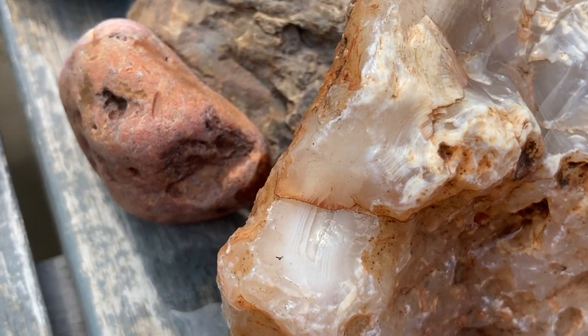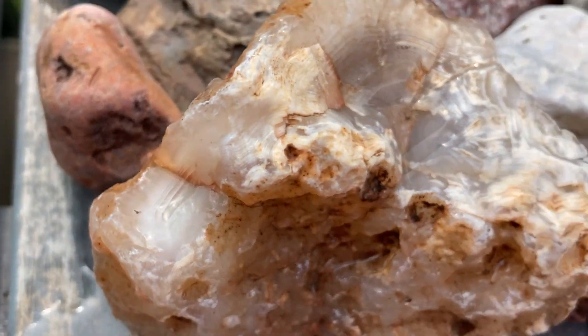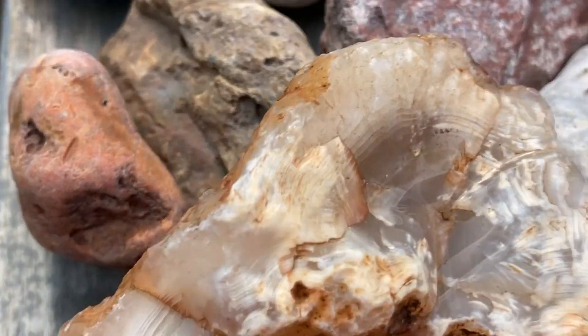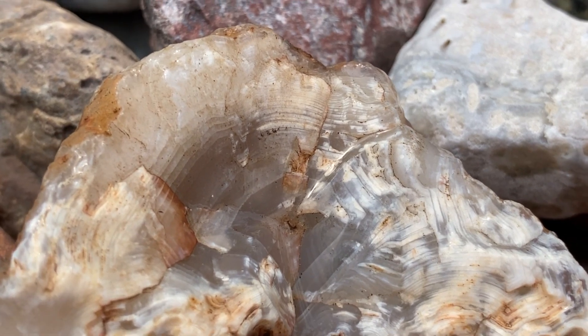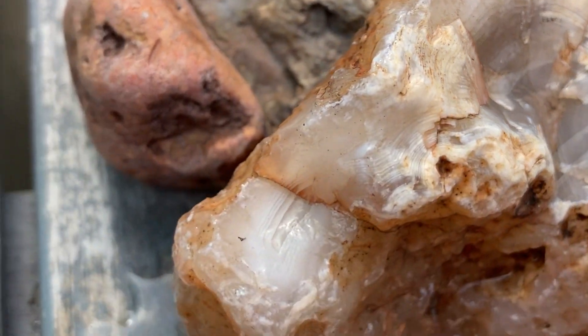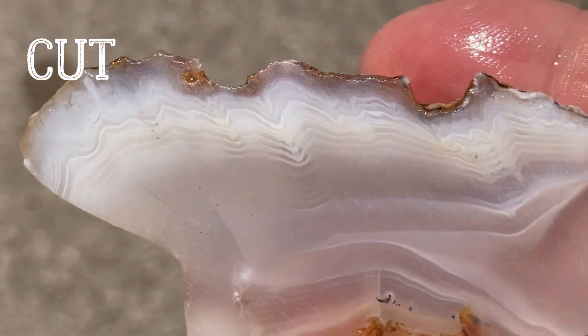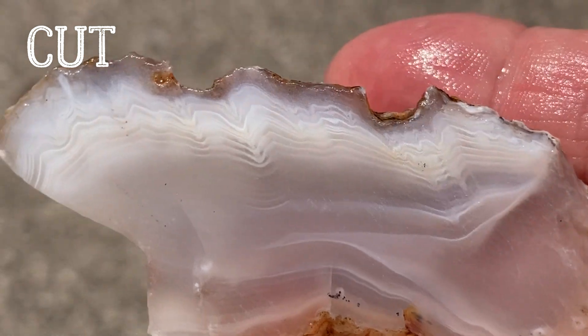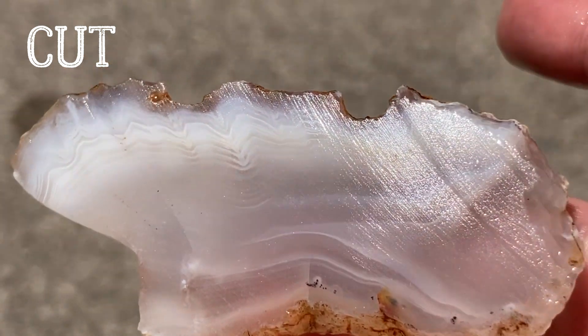Another one I really want to get to today is this Moroccan eggette. It doesn't look like there's going to be too much going on, but you know, when you cut into them, everything can change. Oh, you see all the pretty designs in them. Wow, that's so pretty.